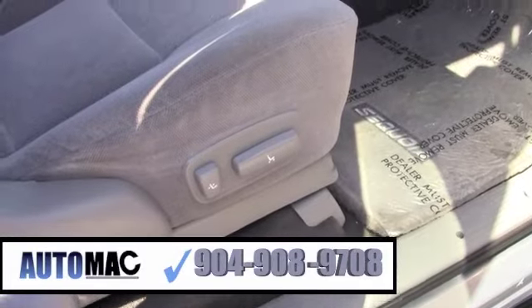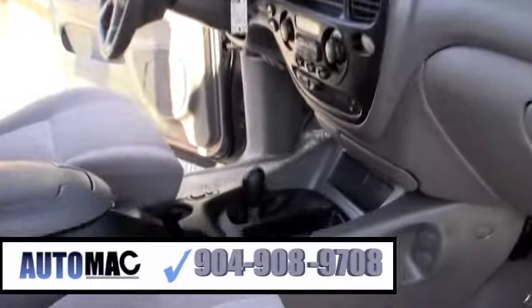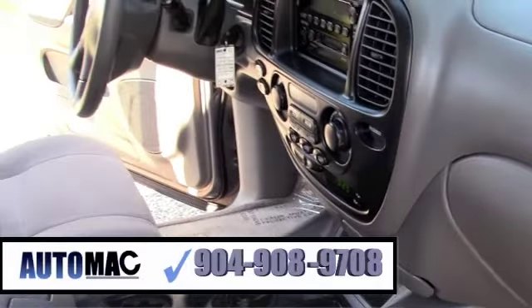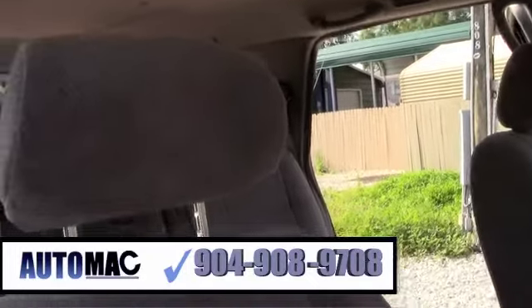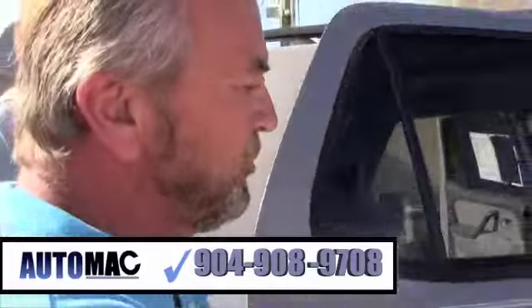Folks, I'm telling you this thing is immaculate. Non-smokers, Grandpa owned this car. As you can see, fully loaded, it's got everything — power windows, power locks, CD cassette, four wheel drive, heated seats. You've got all the instrumentation. You've got overhead console for storage. Power seats, both sides and front.